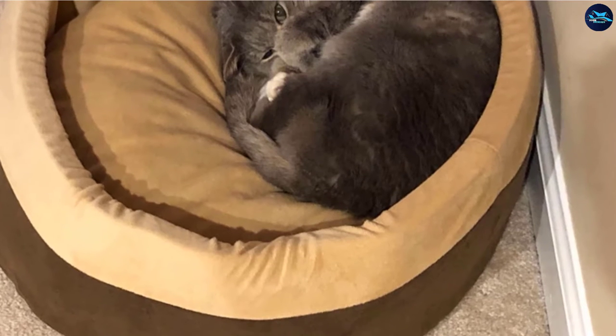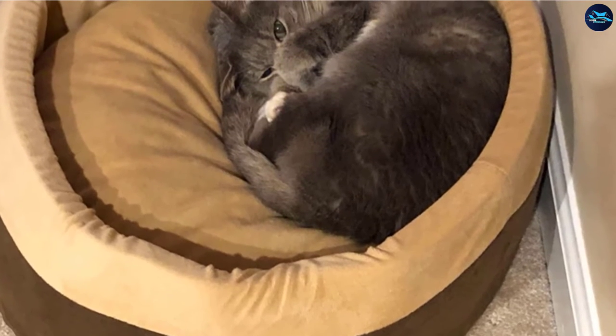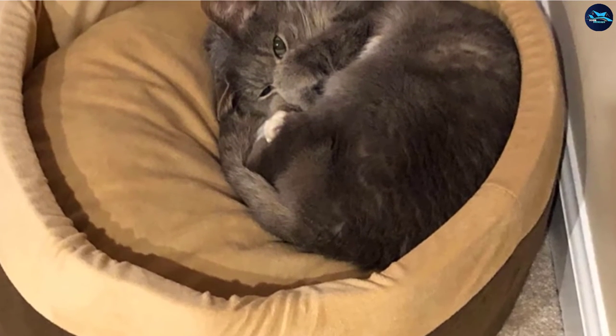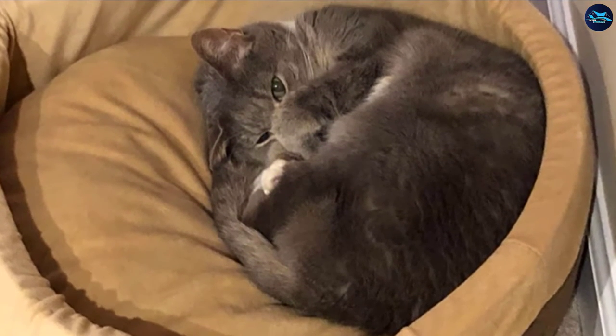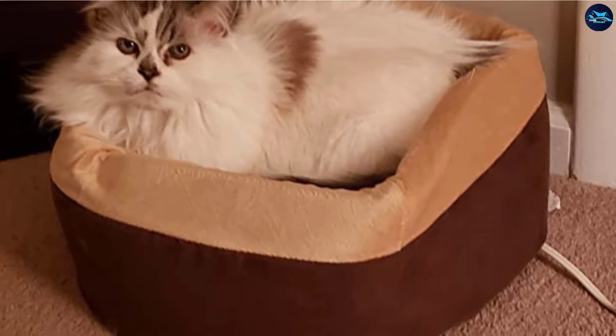This feature is especially useful if your kitty is in her golden years or suffers from arthritis, as the heat helps loosen up knotted muscles and provides a welcome boost of comfort. Conveniently, the foam walls and the heater can be removed for easy machine washing of the cover.